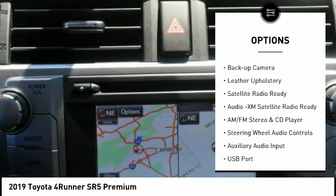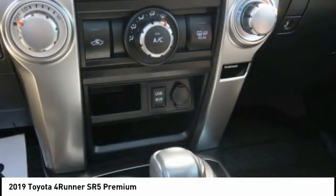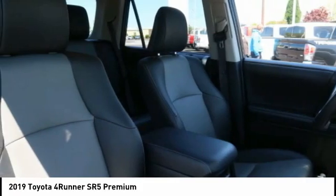Running boards, rear window defroster, rear window wiper, navigation system, backup camera, leather upholstery. This vehicle offers reliability and good looks at a great price.